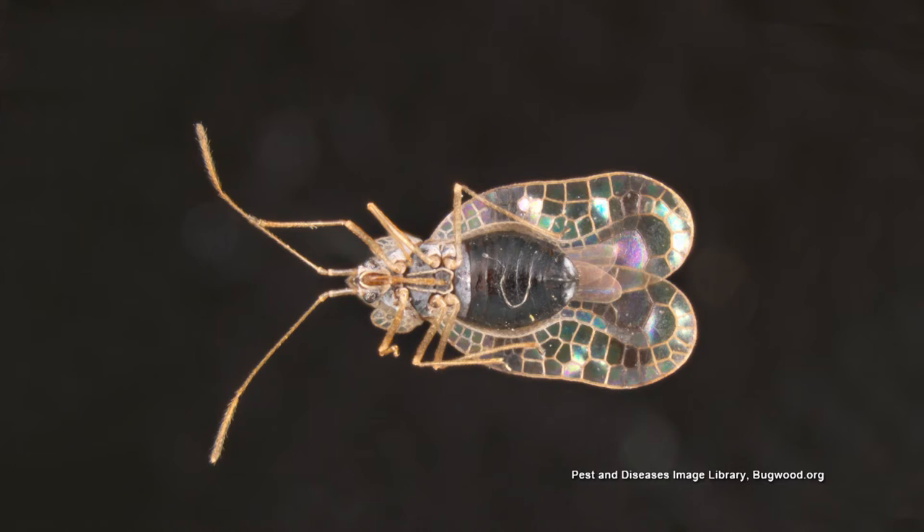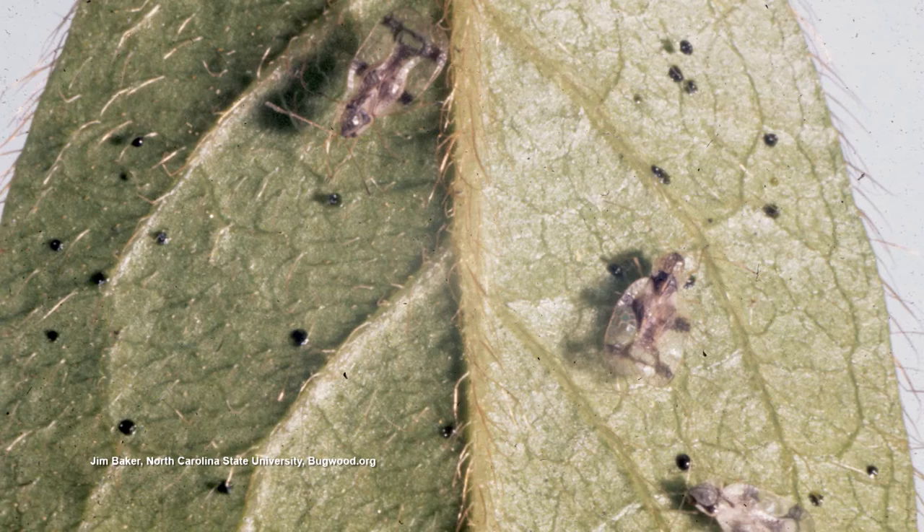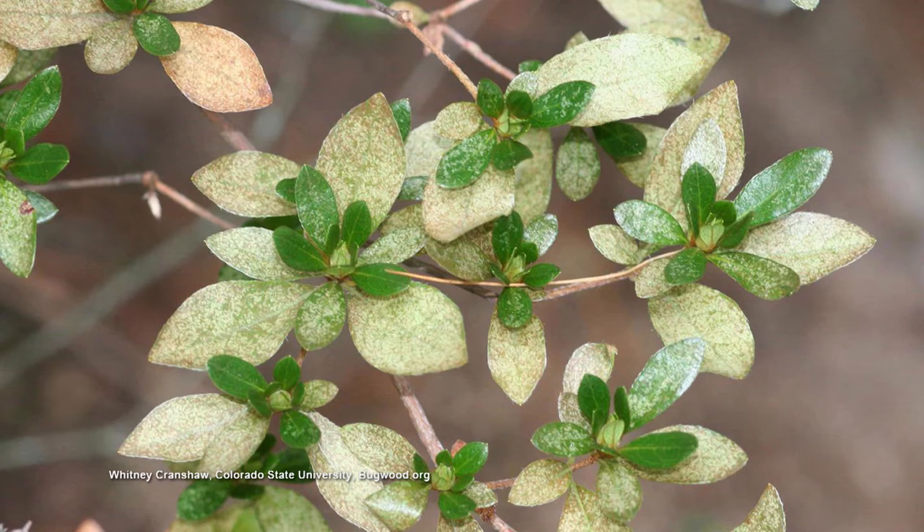It could be azalea lace bugs — something I see all the time throughout the landscape here in Shelby County. If you flip those leaves over, you will see those azalea lace bugs. They have lace-looking wings. They have pierced sucking mouthparts, almost like a needle — an epidermic needle — actually sucking plant juice from the underside of that leaf, and the leaf looks discolored.